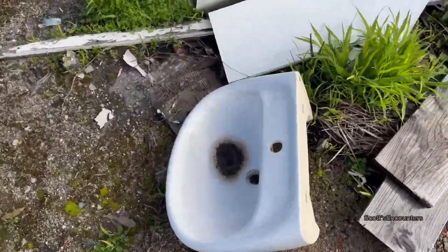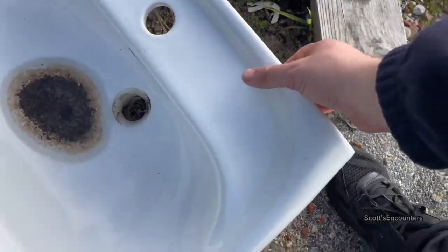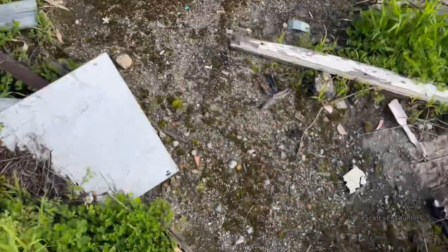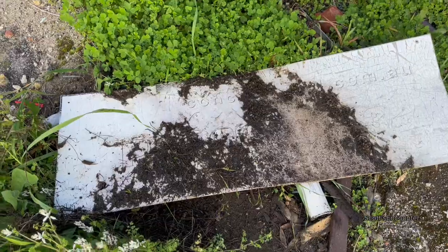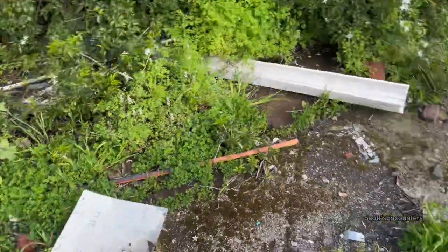There's a basin — and it's not even smashed! This looks like it's brand new — you could use this for your house. There's a sign here.